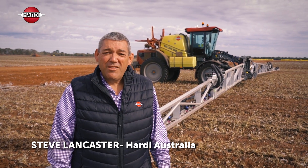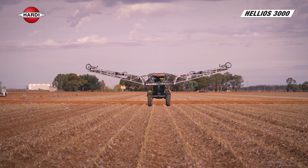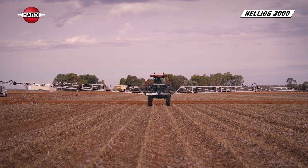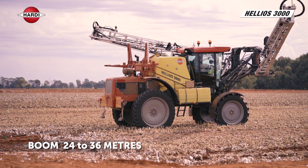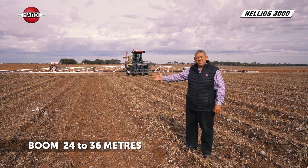We're here today to introduce the Hardy 3000 litre Helios machine. It's our entry level self-propelled sprayer. Our self-propelled range goes from 3000 litres out to 9000 litres. The Hardy Helios comes with boom options with the Paragon aluminium boom from 24 metres out to 36 metres.